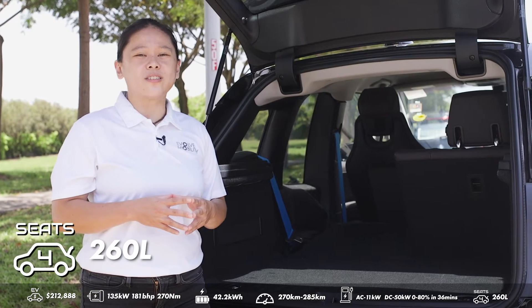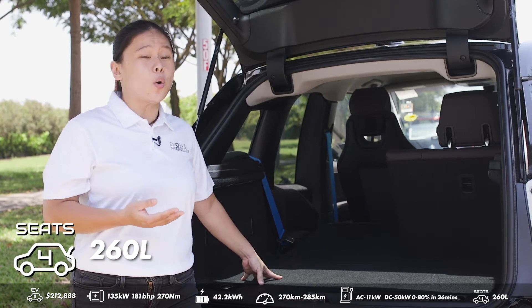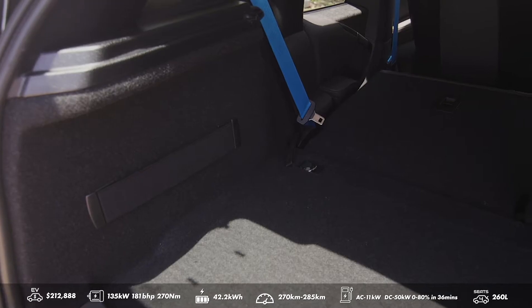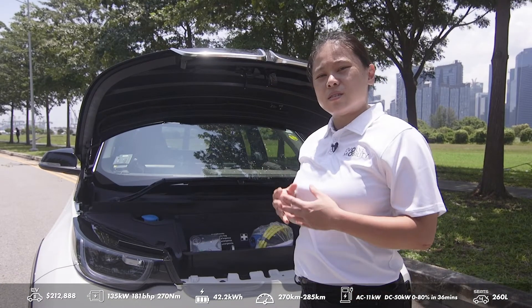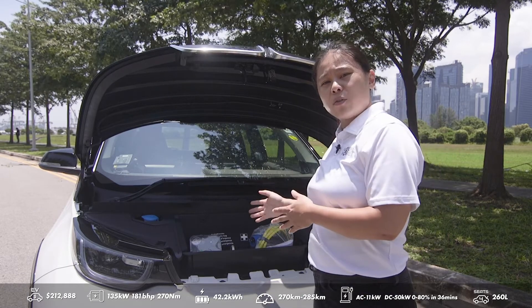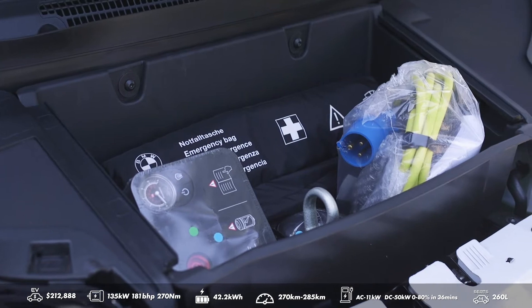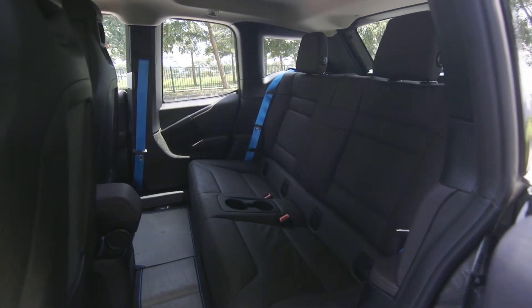It comes with a 260 litre boot space and a flat deck. Should you need any more space, you can always lower the rear seat. Since the i3S was designed as an electric vehicle from the ground up, instead of having an engine in front, it features a front trunk for additional storage. The i3S is purely a four-seater hatchback.